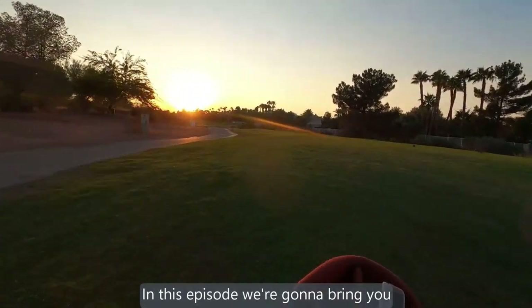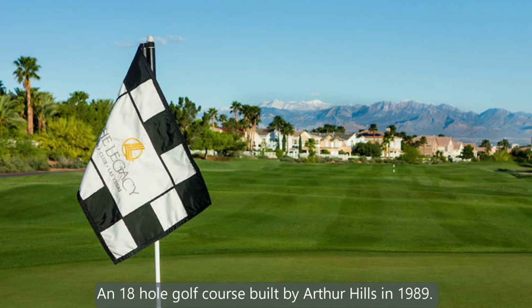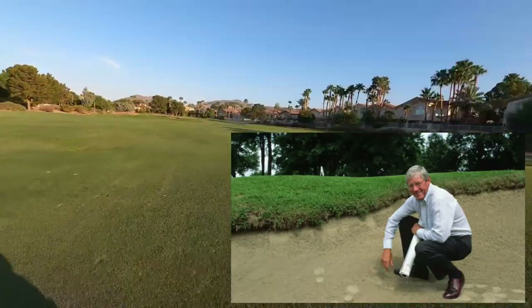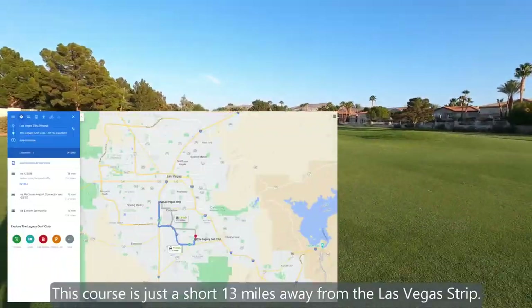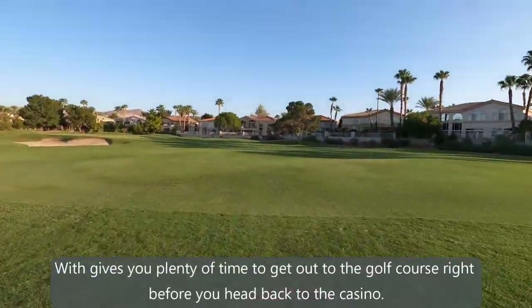In this episode, we're going to bring you Legacy Golf Club, an 18-hole golf course built by Arthur Hills in 1989. This course is just a short 13 miles away from the Las Vegas Strip, which gives you plenty of time to get out to the golf course right before you head back to the casino.